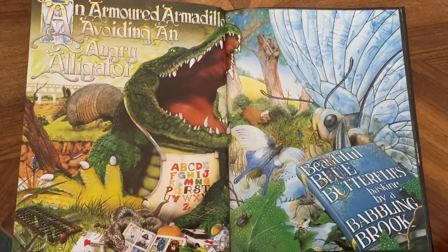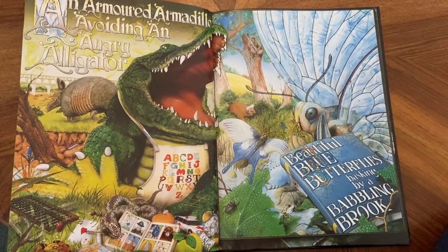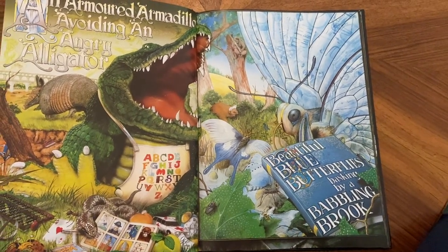An armoured armadillo avoiding an angry alligator. Beautiful blue butterflies basking by a babbling brook.